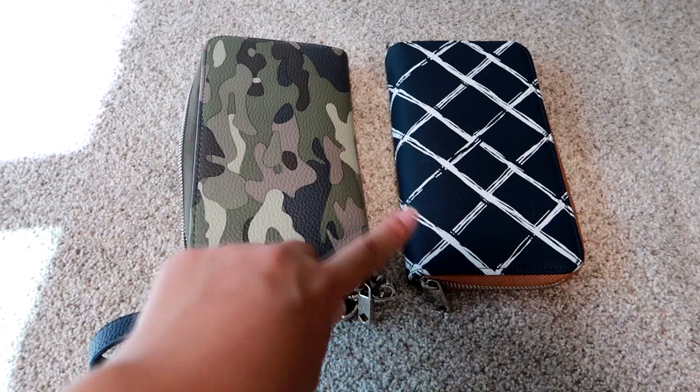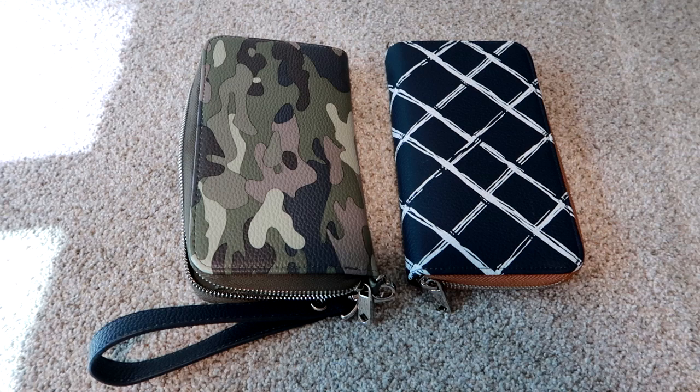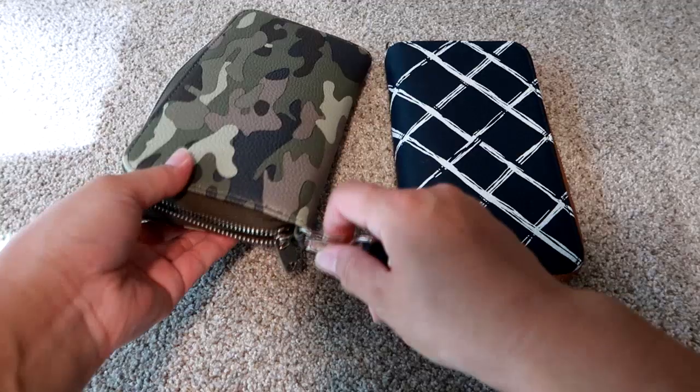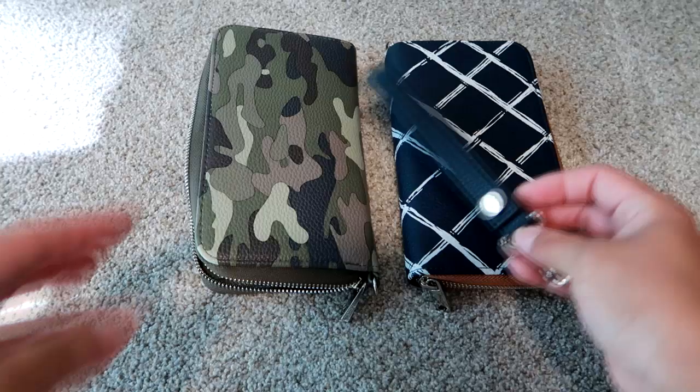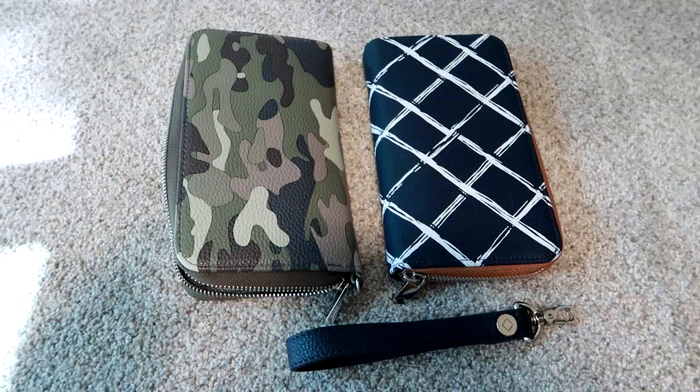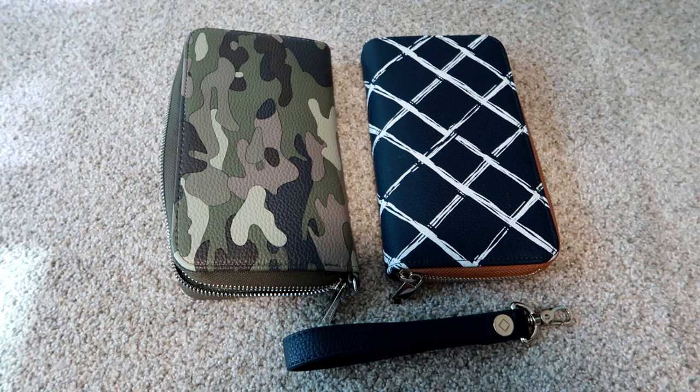Both of these prints are retired. I purchased them both on Poshmark. I am a 31 consultant, and since these are retired prints I couldn't get them in the catalog. This is a wristlet strap I have attached on the camo one — it's detachable and can be interchanged with either wallet. I also have another wristlet strap in a color that pairs well with the other one, and I just recently ordered a third wallet from the new fall catalog.